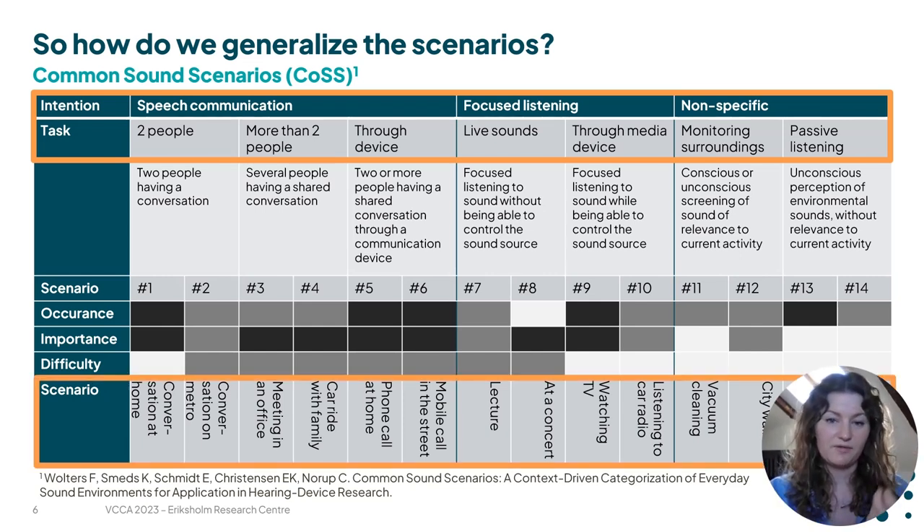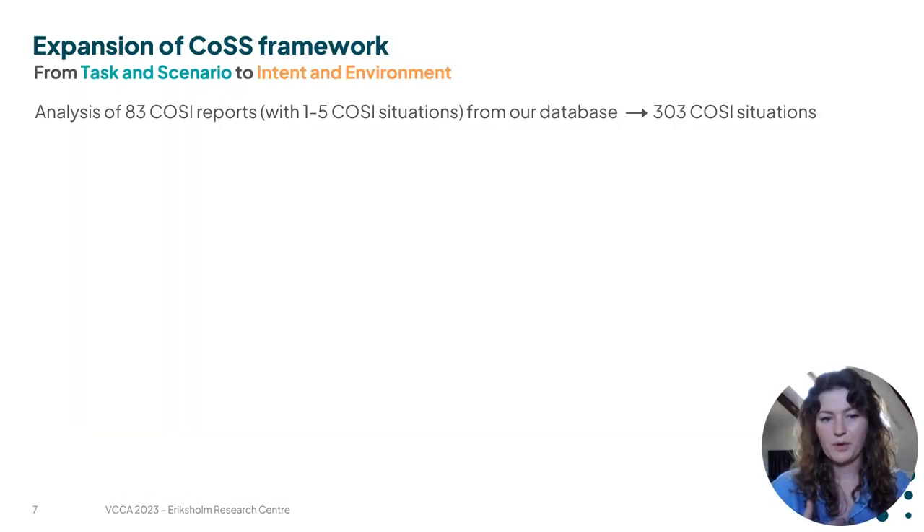They have listed different scenarios as examples of these different situations. But we needed to expand the framework a bit and generalize the scenarios they had exemplified to match the COSI situations from our database. So we took 83 COSI reports from our database where our clients had listed up to five different situations that they found difficult, and we tried to see how that would fit into the COS framework in terms of people's intent. We found a need to expand a few categories.